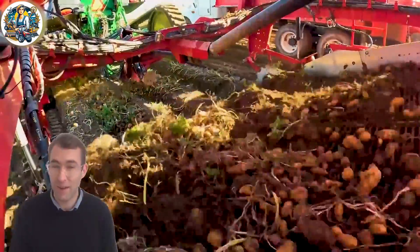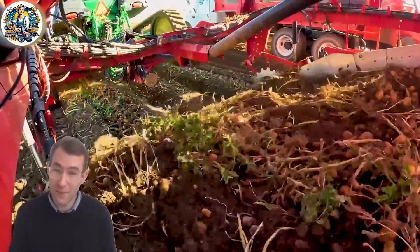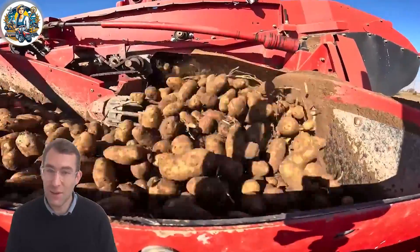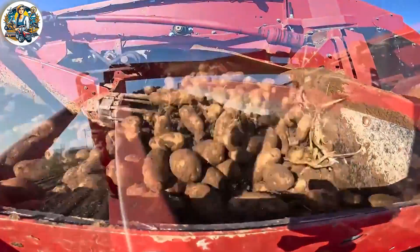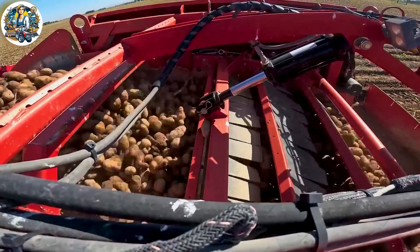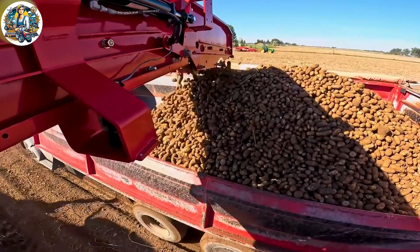The Spudnik equipment, comprising specialized tools for digging and harvesting potatoes, is perfectly complemented by the powerful John Deere tractor. The harmonious collaboration results in neatly harvested rows of potatoes, showcasing seamless coordination between machinery and technology.